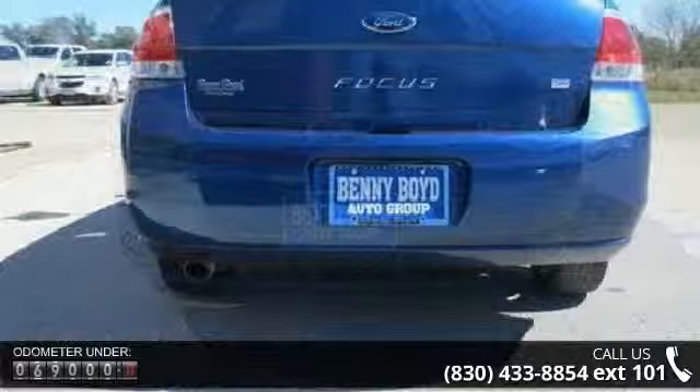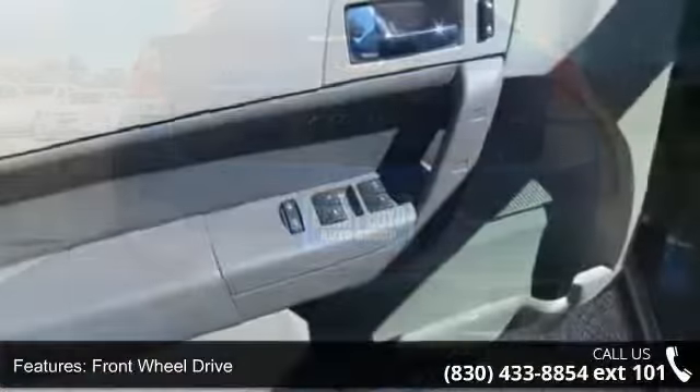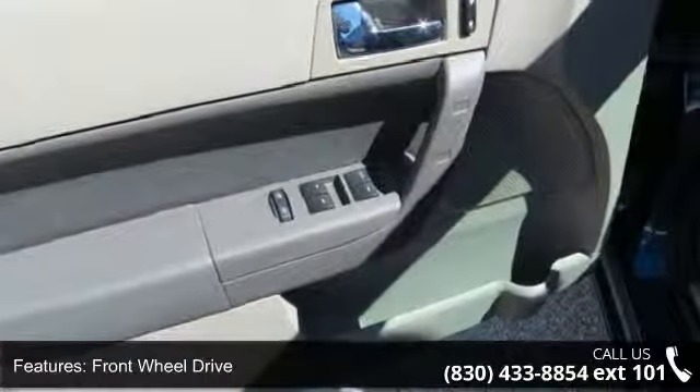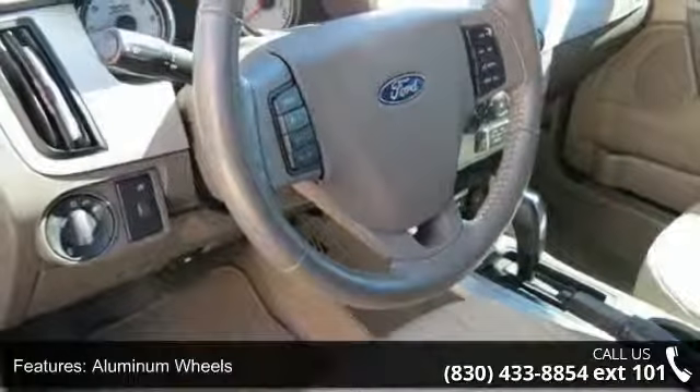This vehicle's top features include front-wheel drive, power steering, aluminum wheels, pocket seats, pass-through rear seat, rear bench seat, adjustable steering wheel, trip computer, power windows and power door locks.